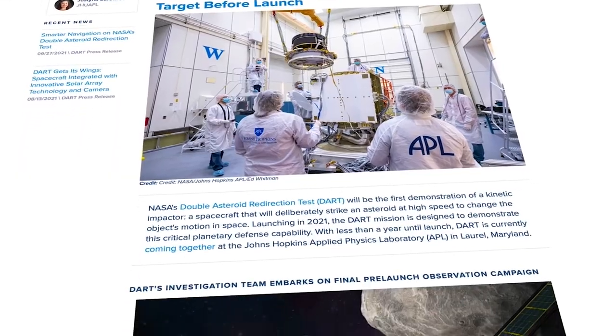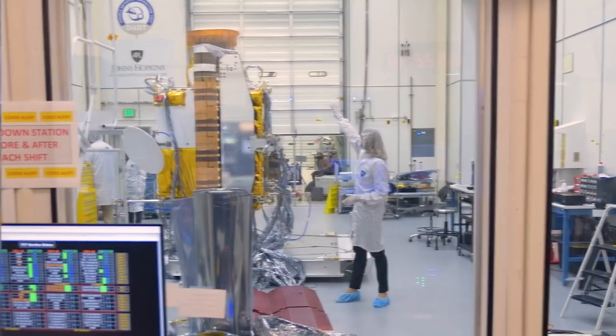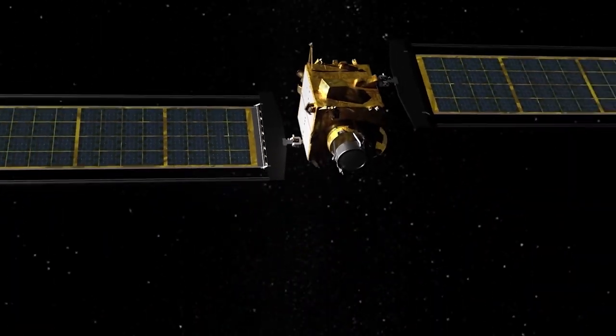My name is Michelle Chen. I'm Lena Adams. My name is Kelly Fast. I'm Andy Rifkin. I'm Justina Soroviets, and I help tell the story of the DART mission. I'm a planetary defender. And I study how the orbits of asteroids change after we hit them with spacecraft. My job was primarily to make sure all the systems on the spacecraft work together.